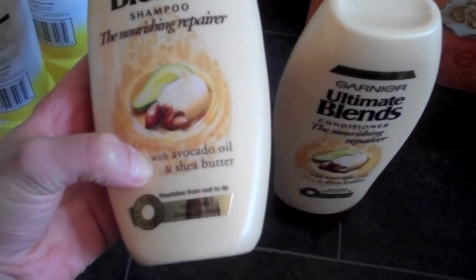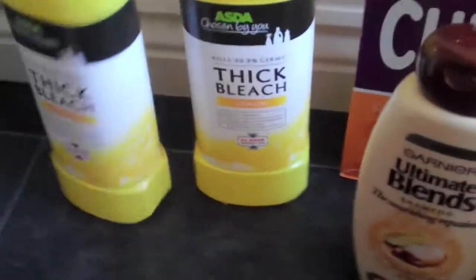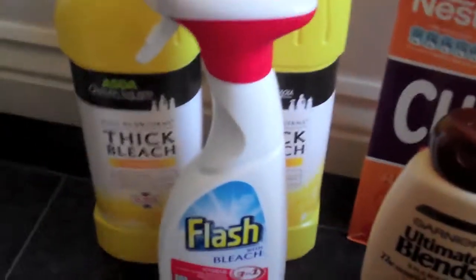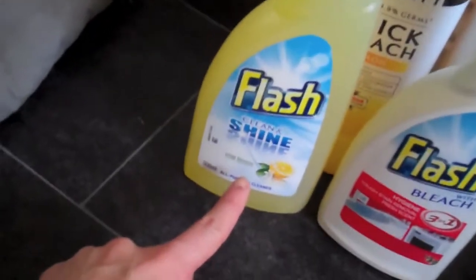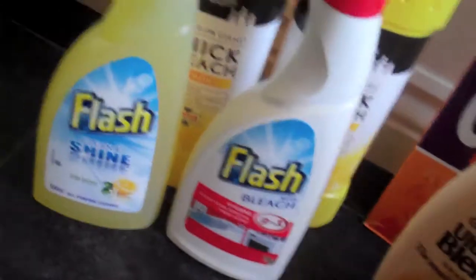Then on to the smelly bits and bobs. I got these Garnier Ultimate Blends shampoo and conditioner — I got the one for very dry, damaged hair because my hair's just been feeling a bit dry and horrible lately, so I got the shampoo and conditioner. I got two lots of thick lemon bleach, then two Flash cleaners — one Clean and Shine all-purpose and one with bleach, three-in-one stain removal. Warren got a Dove deodorant.